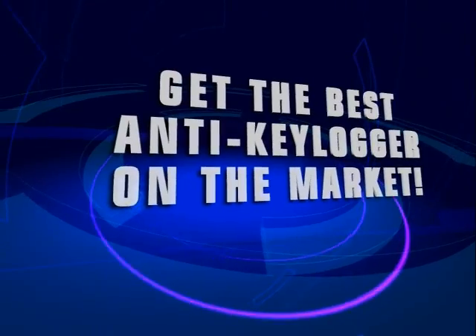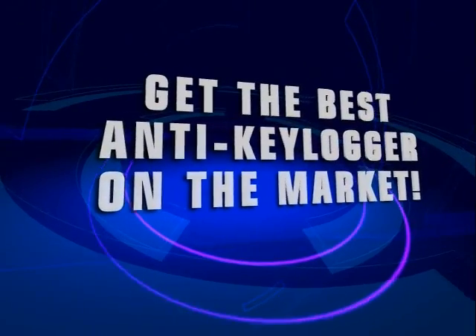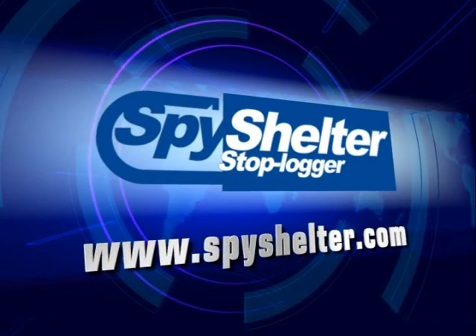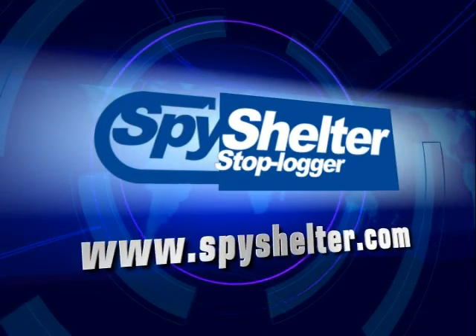Get the best anti-key logging spyware protection on the market. For more information, go to www.spyshelter.com and download the latest version today.